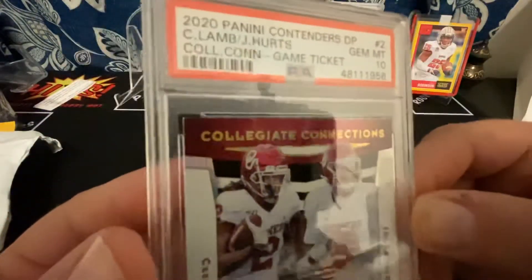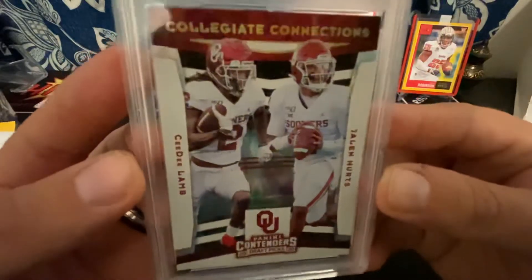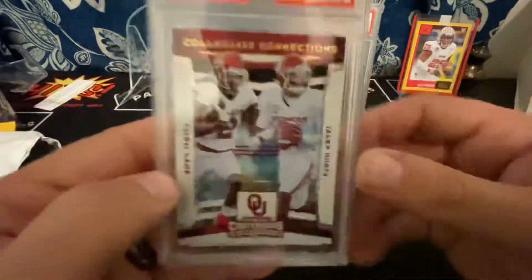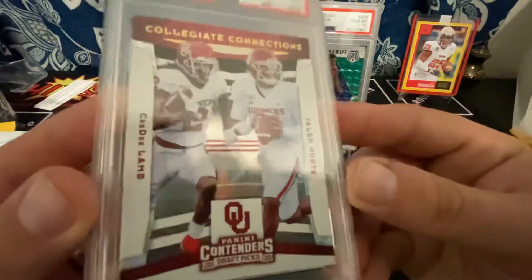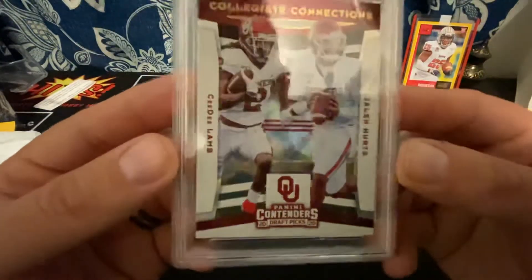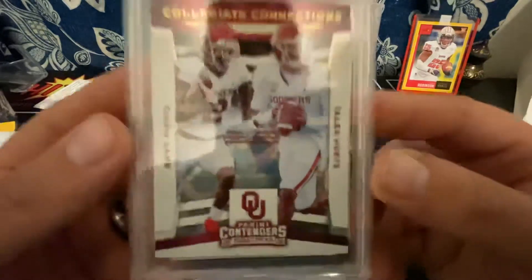I mean, look at that corner — that's the corner. I'm super excited. I don't know what that's worth, but I know this is a pop one, if I'm not mistaken. I'm shaking. I don't know if it's worth a whole lot because there's nothing to compare it to. But you can see the Galactic in it. I thought it was called the Galactic — I didn't know it was called the Game Ticket. I guess I gotta learn my Contenders cards.